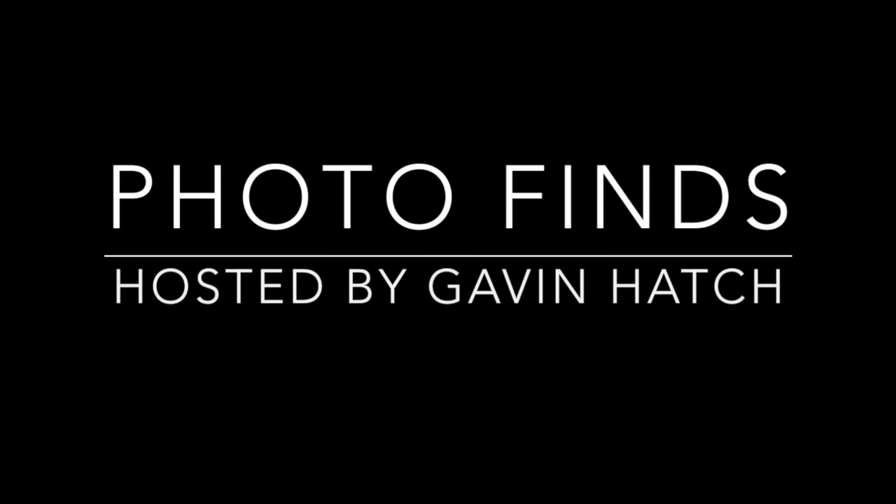Hello everyone and welcome to PhotoFinds, I'm your host Gavin Hatch. So this week's episode was suggested by Josh, one of our viewers. He suggested that we focus on Disney merchandise, and I liked that idea because there's a lot of new merchandise in the parks this week, as well as some really cool ones that have been out for a while that I liked.